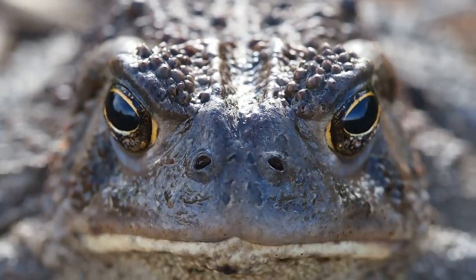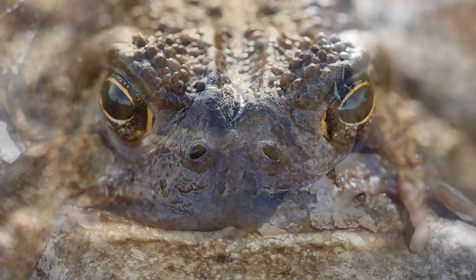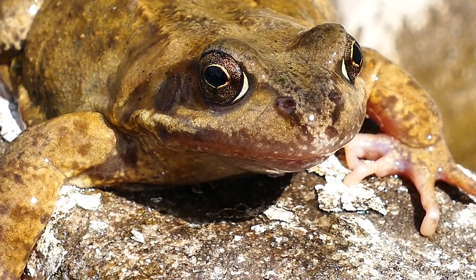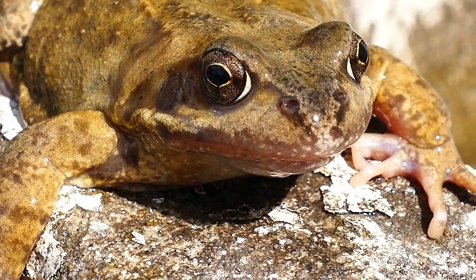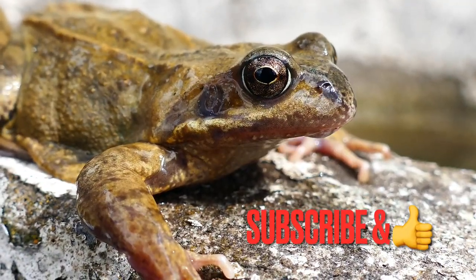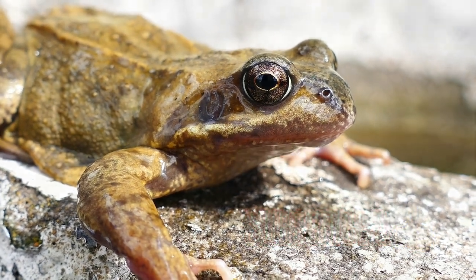Hello dear friends, are you ready to dive into the fascinating world of frog adaptation? In this video, we will explore how these slimy creatures have evolved to survive in a wide range of habitats, from deserts to rainforests. Please don't forget to subscribe to my channel and like this video, because this gives me great support to produce more videos about animal adaptations.